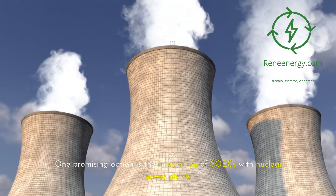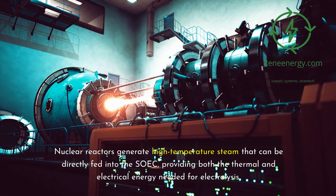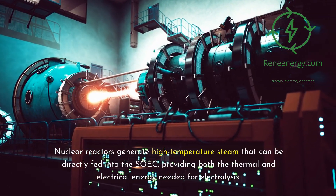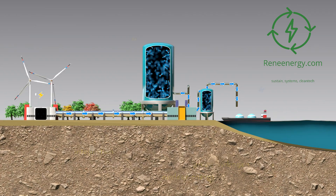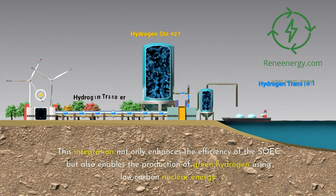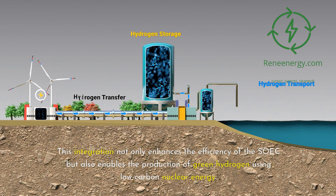One promising option is the integration of SOICs with nuclear power plants. Nuclear reactors generate high-temperature steam that can be directly fed into the SOIC, providing both the thermal and electrical energy needed for electrolysis. This integration not only enhances the efficiency of the SOIC but also enables the production of green hydrogen using low-carbon nuclear energy.